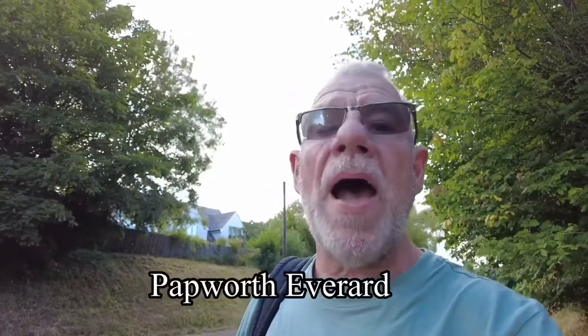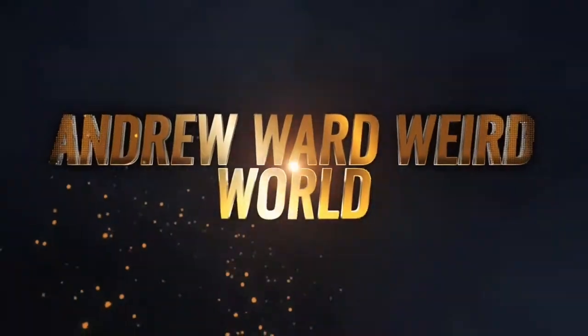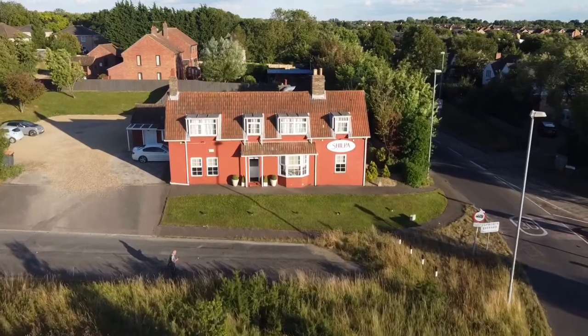Hi guys and welcome to the channel, Andy here. If you just popped in, a big hello to you. Today we're at a place called Papworth Everard — welcome back. We're in the north of Papworth Everard. There's an Indian restaurant behind me; it's been a restaurant here for years. I think it used to be called Shish's Hut or something like that, many years ago. So what I thought I'd do is we're going to have a walk through the village.